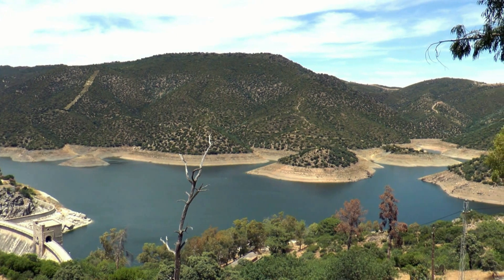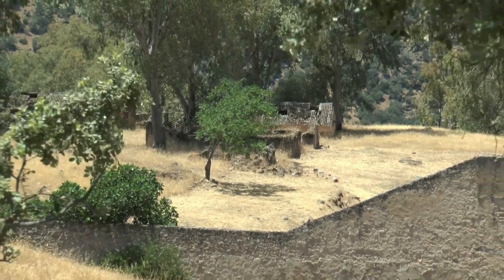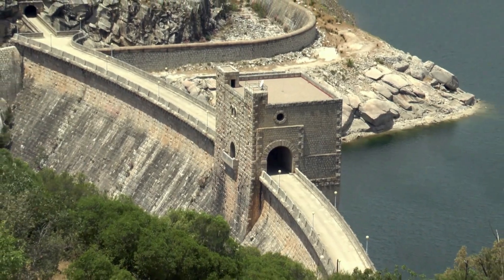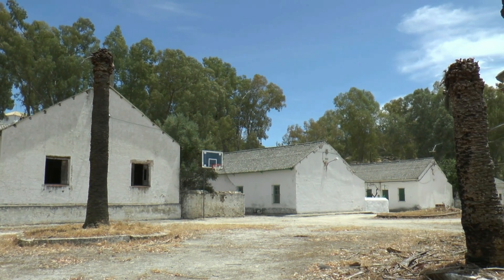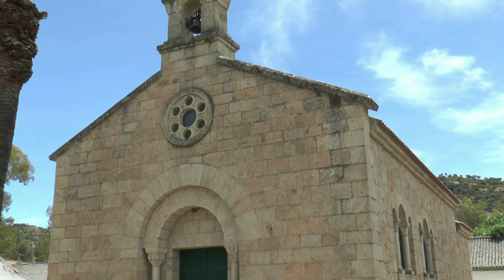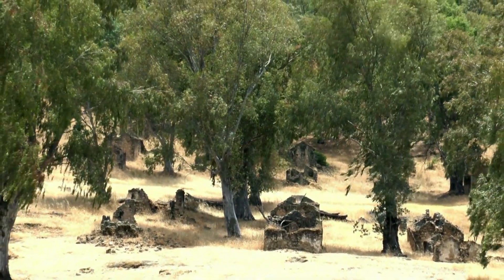No muy lejos de este pantano descubrimos el poblado de la Lancha, levantado en 1927 para la construcción de la presa del Jándula, que finalizó en junio de 1931. En él llegaron a habitar unas 3.000 personas, pues junto a los 1.000 trabajadores también se establecieron sus familias. La vida en este núcleo, que llegó a tener alcantarillado, agua potable, luz y teléfono, transcurrió entre la iglesia, el economato, la cantina y el teatro.